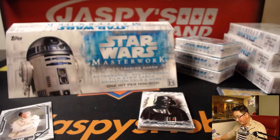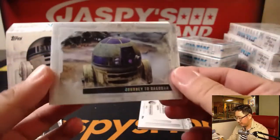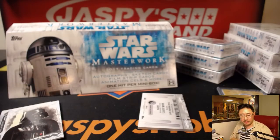I guess this is pretty much a museum collection for Star Wars — might be a little too expensive to build a set out of this. There's Darth Vader, Journey to Dagobah, 12 out of 565. The Dagobah system.